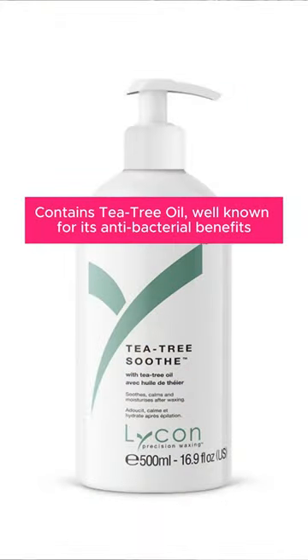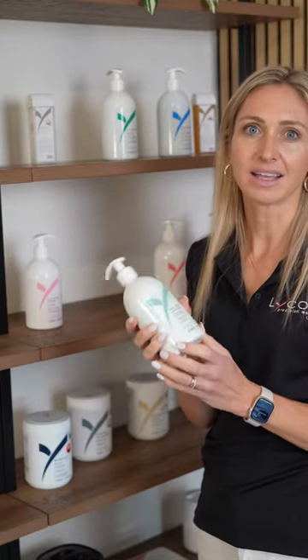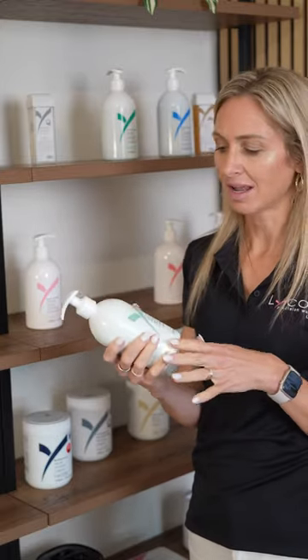The Tea Tree Soothe Lotion is by far one of our most popular post-waxing products. It has tea tree in it which makes it antibacterial. It's a light lotion and again it can be used anywhere on the face or on the body — it's perfect for soothing the skin after waxing.